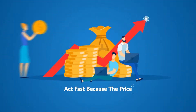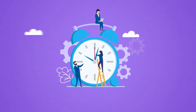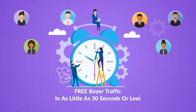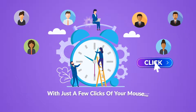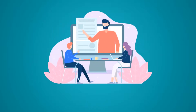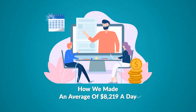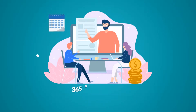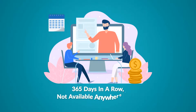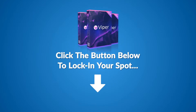But hurry, act fast, because the price goes up every 60 minutes. If you wait, you will pay more. So if you want free buyer traffic in as little as 30 seconds or less with just a few clicks of your mouse, then click the buy now button below now to lock in your discount and get instant access to Viper. Oh, and I almost forgot — when you order today, you'll also get my brand new training detailing how we made an average of $8,219 a day, 365 days in a row. Not available anywhere else. So go ahead, click the button below to lock in your spot. Do it now before the price increases, and we'll see you on the inside.